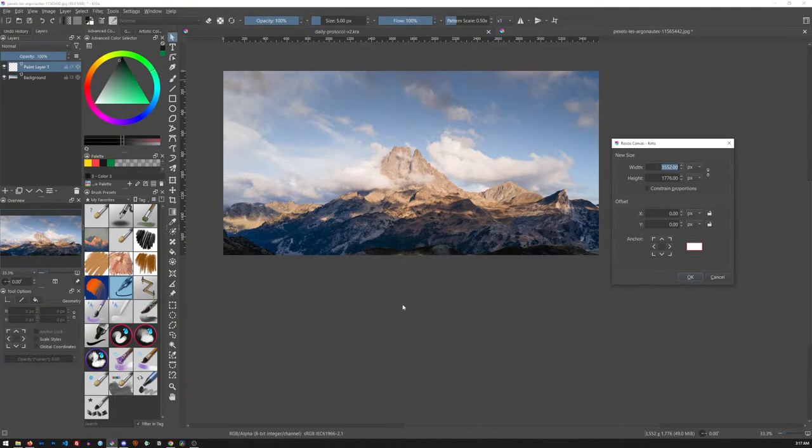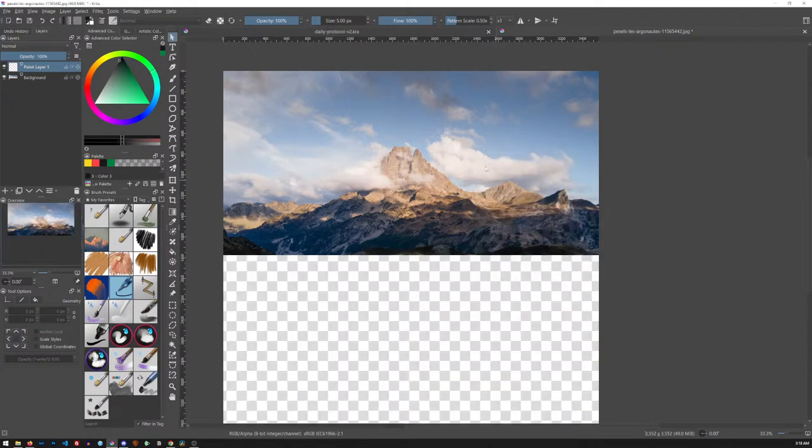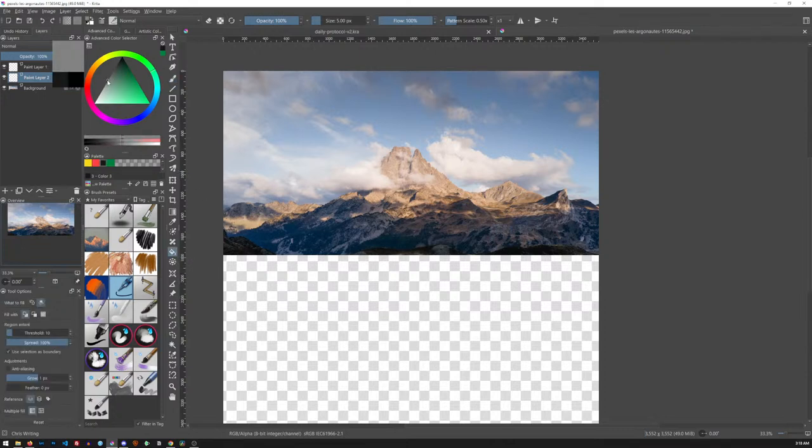I want to resize the canvas but I'm trying to decide how I'm going to work. I think I'm going to change the orientation, make sure the canvas size ratio is not linked, and I'm going to double the height. So here's some math: what's 2 times 1776? 3,552. Then the next thing I'm going to do is create a layer and fill it with 50% gray.